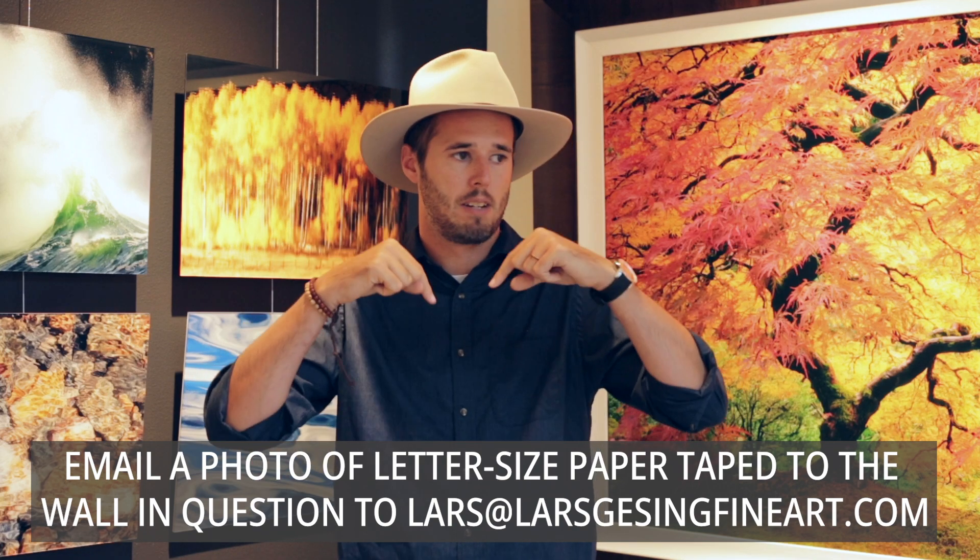Let's talk about the size of the artwork. This process can be really simple. Rather than trying to tape off your wall or measure it, all you need to do is tape a piece of letter-sized paper to the wall you're thinking of hanging the artwork on, snap a photo on your phone, and email it to me at lars@larsgaizingfineart.com. I can do what's called a true-to-size digital mockup. You tell me the sizes you're deciding between and whether you want it framed or not, and I can create as many mockups as you need until you feel completely comfortable. You will basically see right on your screen what the artwork will look like on your wall.